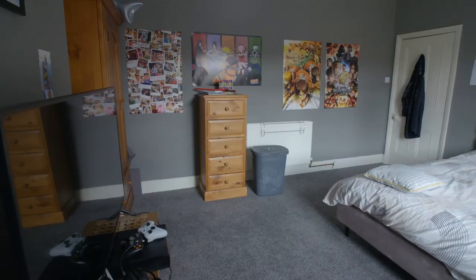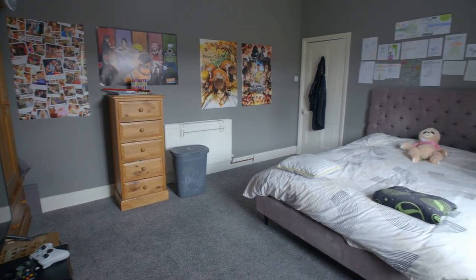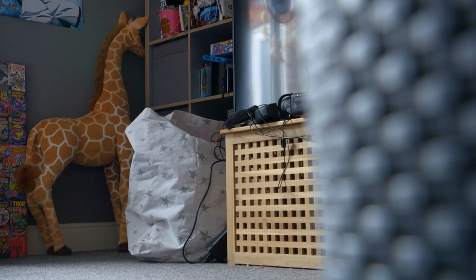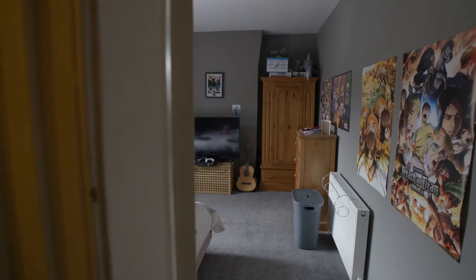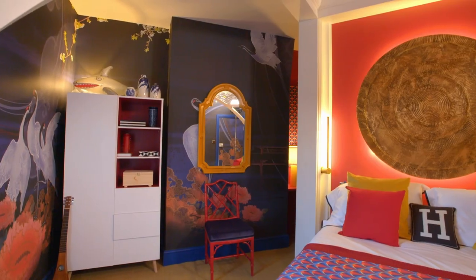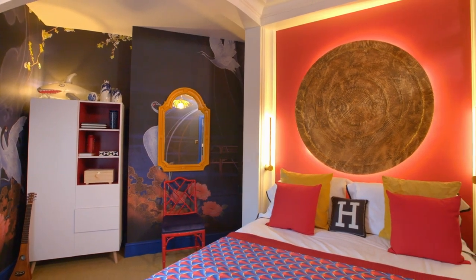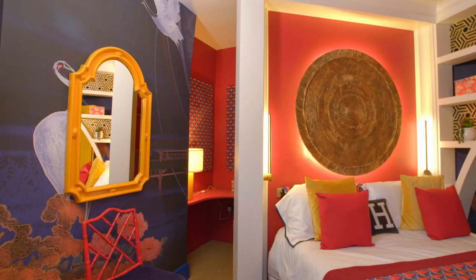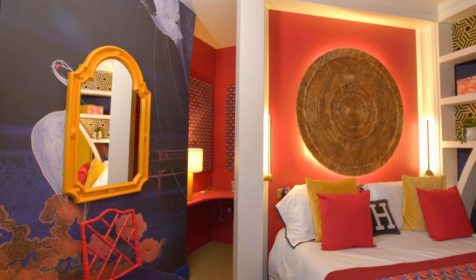48 hours ago, this room was more like a grey cell than a young boy's bedroom. It was dark, bland and devoid of identity. Now it's a funky, zoned and feature-packed homage to Japan with warm colours and stimulating design.